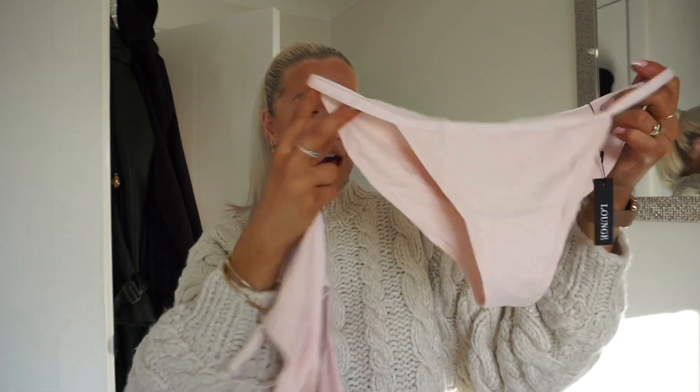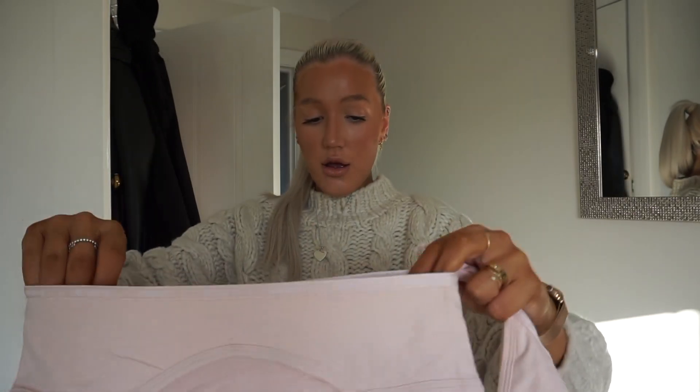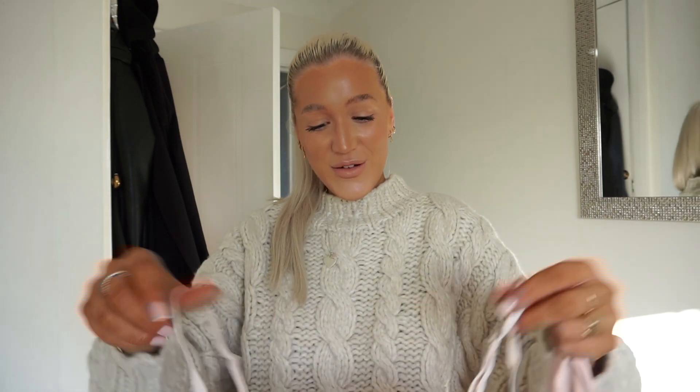The knickers are a brief rather than a thong, so these will probably be my bedtime knickers. I would have preferred a thong just because I find them comfier. I used to never wear thongs back in high school and college because I always thought they were uncomfortable, but then I tried one and it was life-changing — never looked back since. How cute is that color though — it would be really nice with some cream joggers.